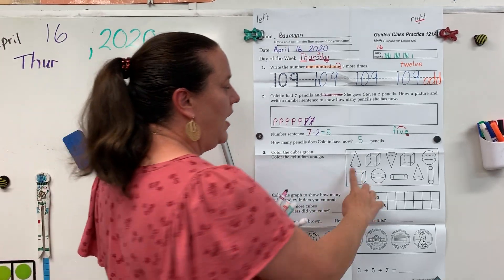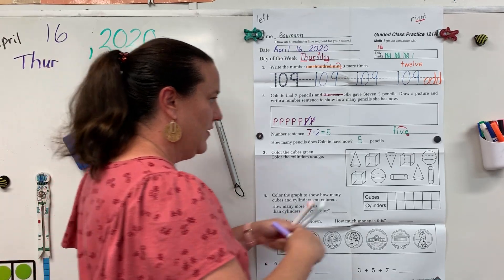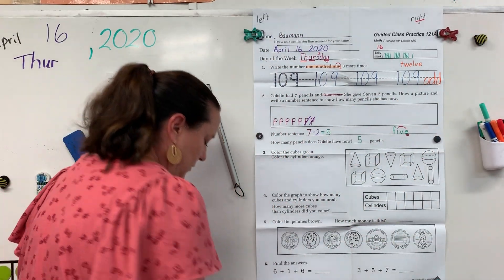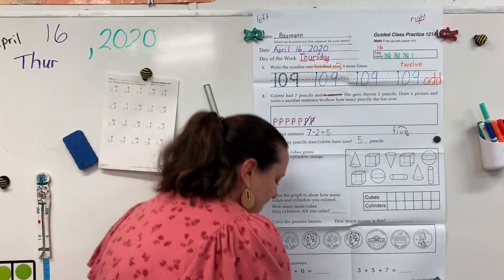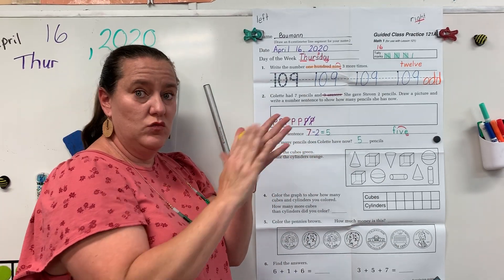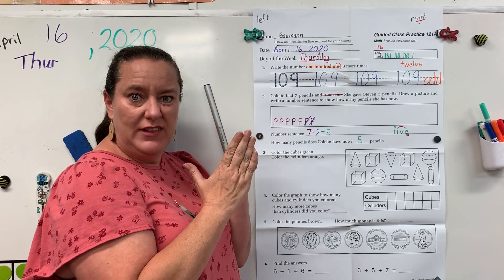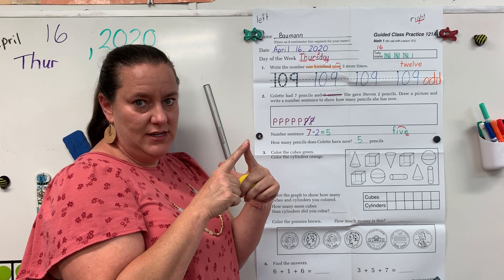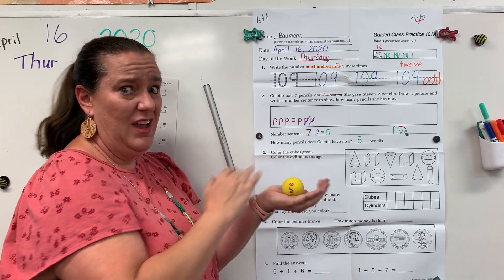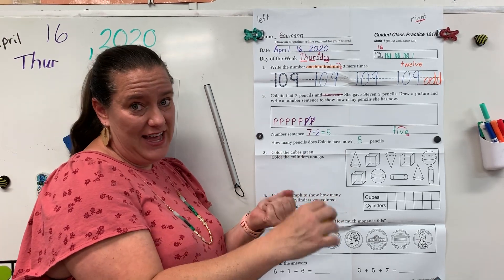Let's review our 3D shapes. We have a sphere. A sphere is like a ball — it's round, it's all curved. It doesn't have any faces; faces are flat sides. It doesn't have any vertices — points. A sphere rolls, and that's it. It cannot stack and it doesn't slide.